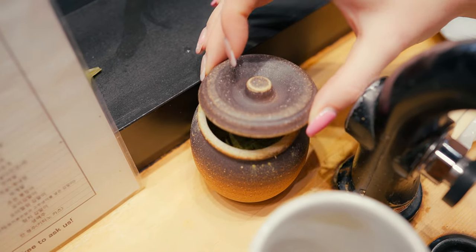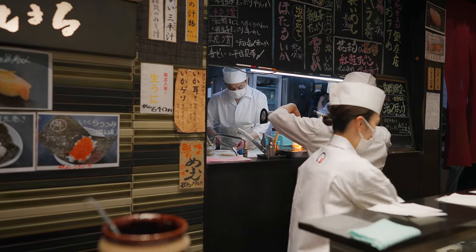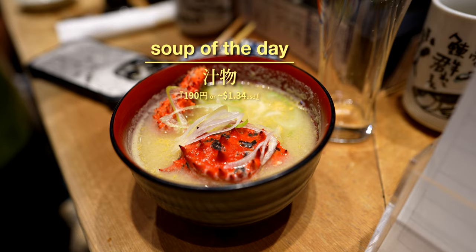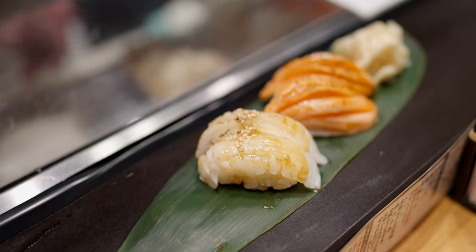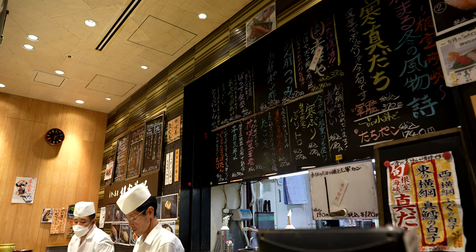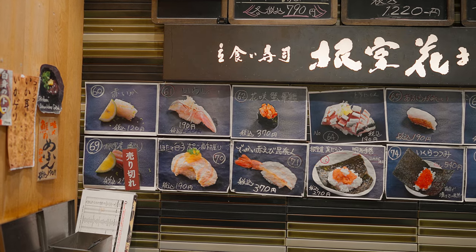While it's a no-frills experience, everything is made to order right in front of you, which ensures freshness. This spot in particular has gained widespread acclaim across Japan due to its consistent offering of the freshest sushi. Additionally, they feature seasonal items sourced exclusively from Hokkaido, where the restaurant was founded.